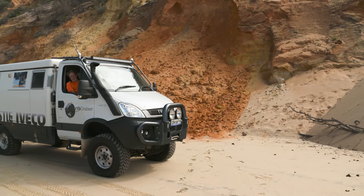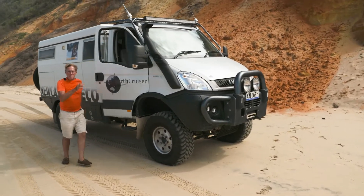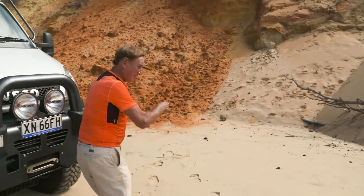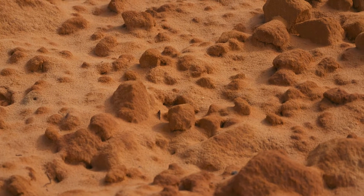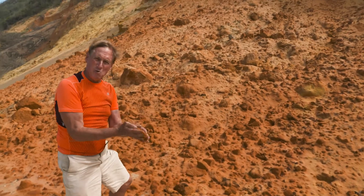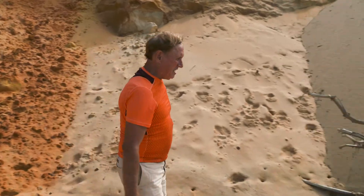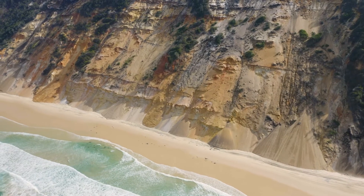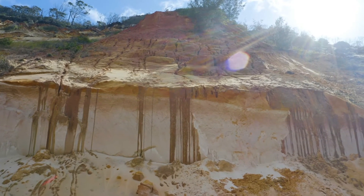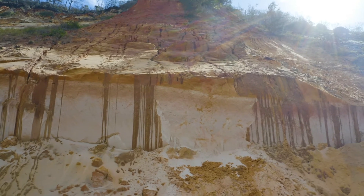We're at Rainbow Beach — all colours of the rainbow here and more. Look at this bright ochre sand here, that is just so, so rich. And yet you've got the whites and yellows here, grays over here. I reckon there are 72 separate colours here on Rainbow Beach. It's quite a spectacle down the coast here — Rainbow Beach, awesome.